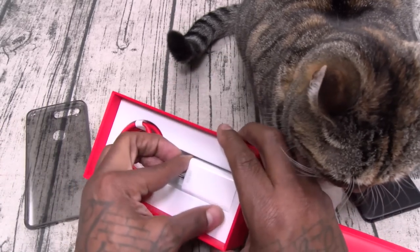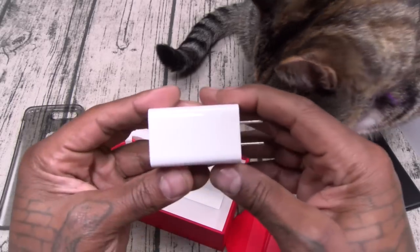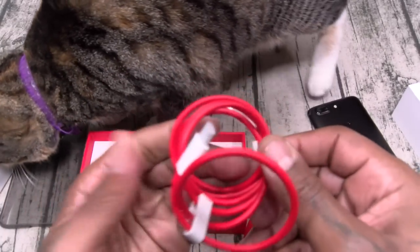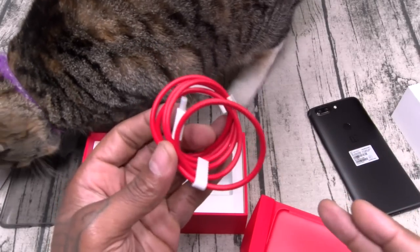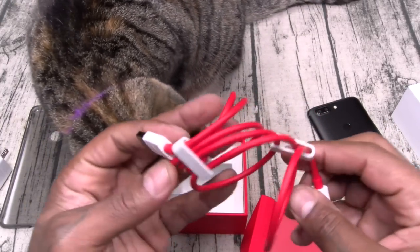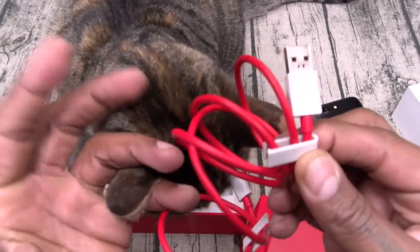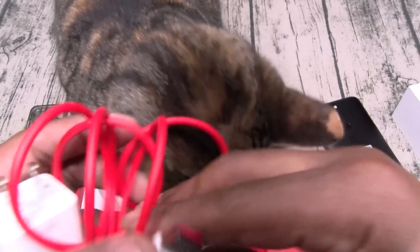Here's your Dash charger. OnePlus comes with probably the best USB Type-C cable you can get with a phone — tangle free, red and white theme. They even give you cable clips for your cable management system, so that's a good look right there.